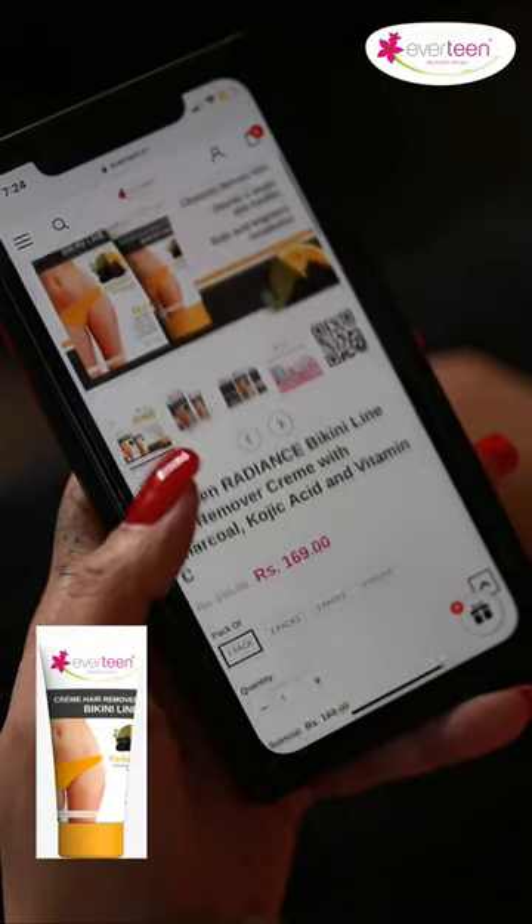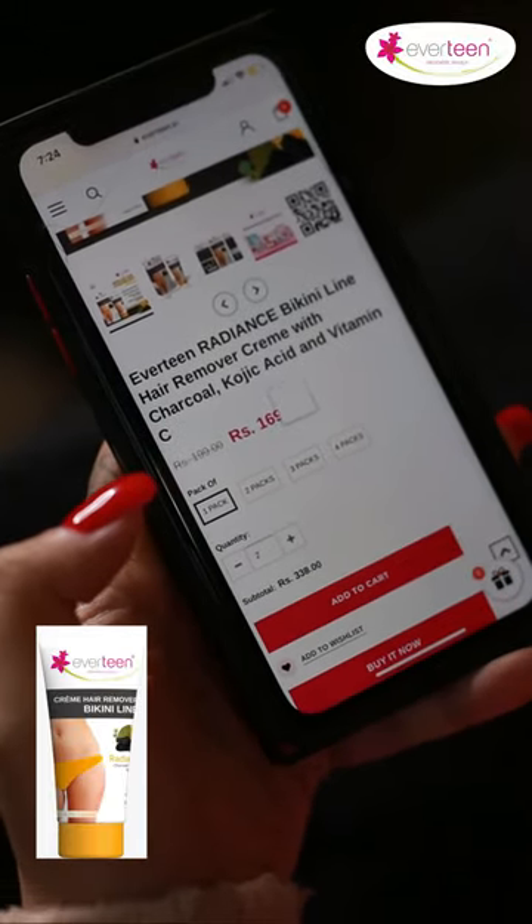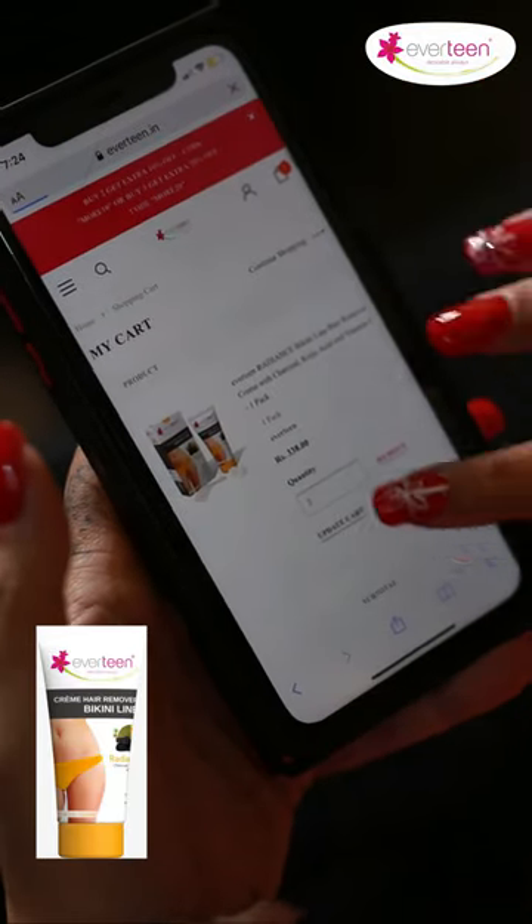Lipstick, add to cart. Perfume, done. Liner, also done. Oh, my Everteen bikini hair remover cream is almost over — let me order one more. Done.